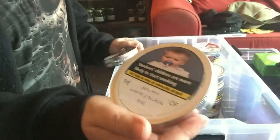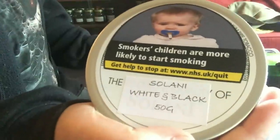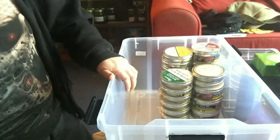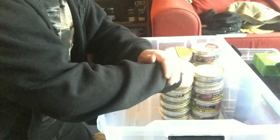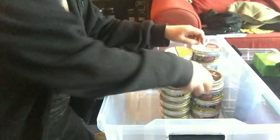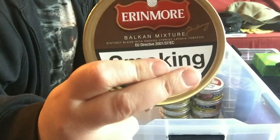Two tins of Solani White and Black - if you look they actually have to add an extra label to tell you what it is, because the health and safety labels are just absolutely crazy on UK blends. Some Escudo Navy Deluxe and some Erin Moore Balkan Mixture.